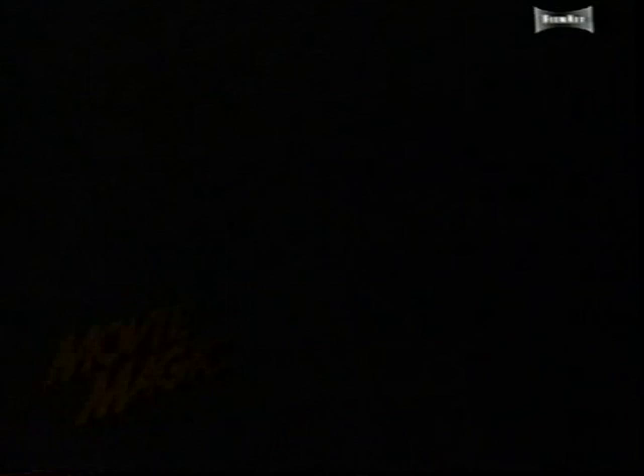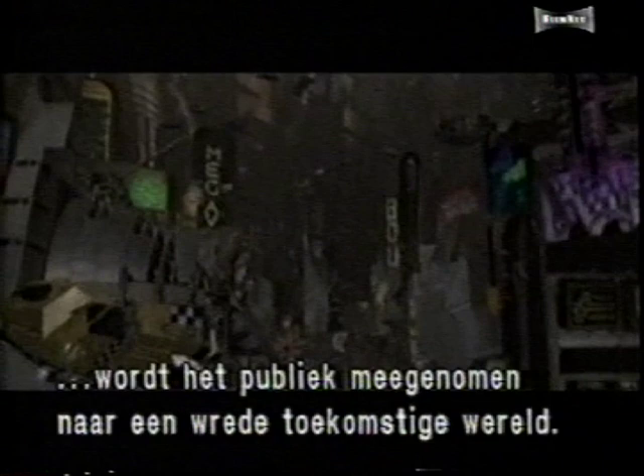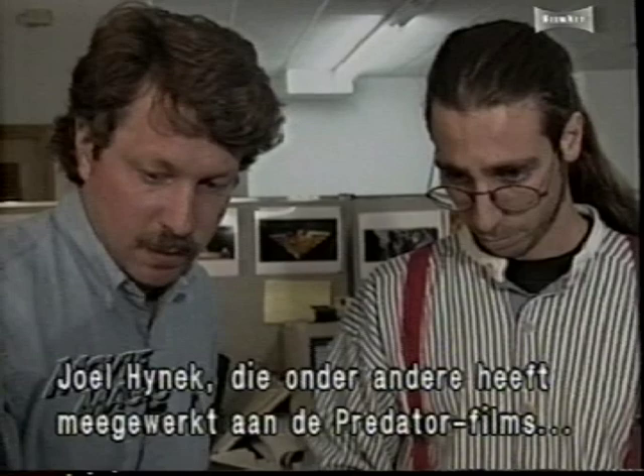On the London set of Sylvester Stallone's comic book thriller Judge Dredd, effects artists are pulling out all the stops as they transport audiences to a grim future world. Visual effects supervisor Joel Hynek, whose previous credits include the Predator films, is combining green screen technology with large scale miniatures to make these space age motorcycles called Lawmasters fly.